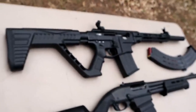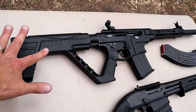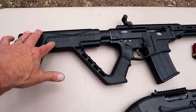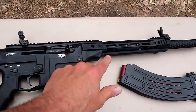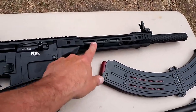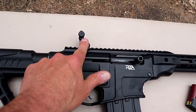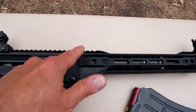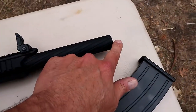Over here we have a Rock Island Armory VR-80. This is a semi-auto shotgun with AR-like controls. We've got a polymer stock, an aluminum lower receiver, and an aluminum handguard. It comes with five-round magazines and also comes with flip-up sights. The rail is metal.